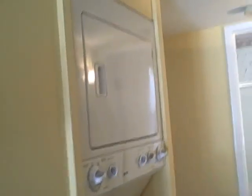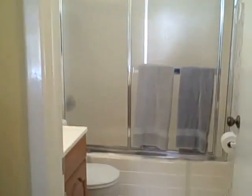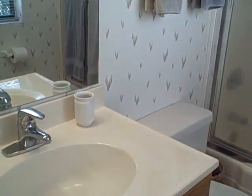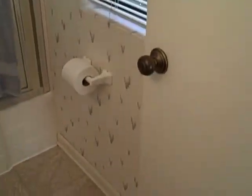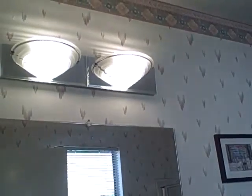You have a stackable washer and dryer in the hallway, conveniently located by the bedrooms. This is the first bath that we're taking a look at here. Here is your stackable washer and dryer in the hallway.